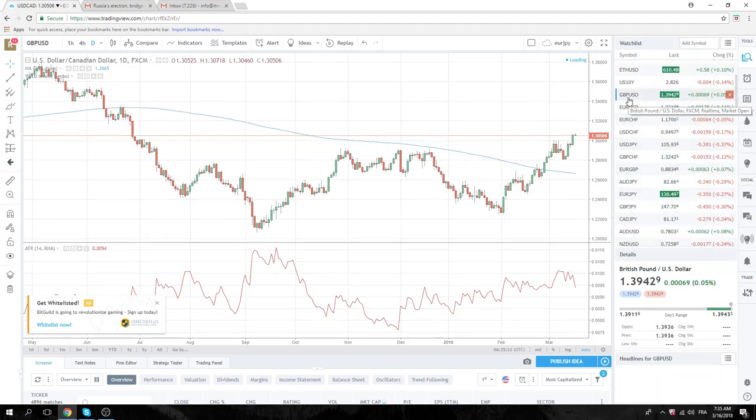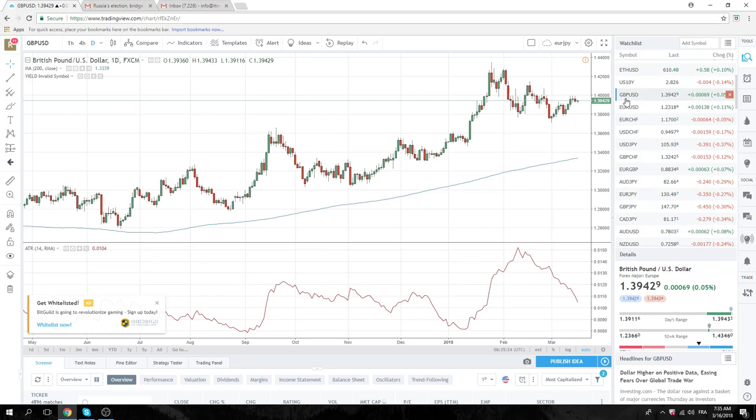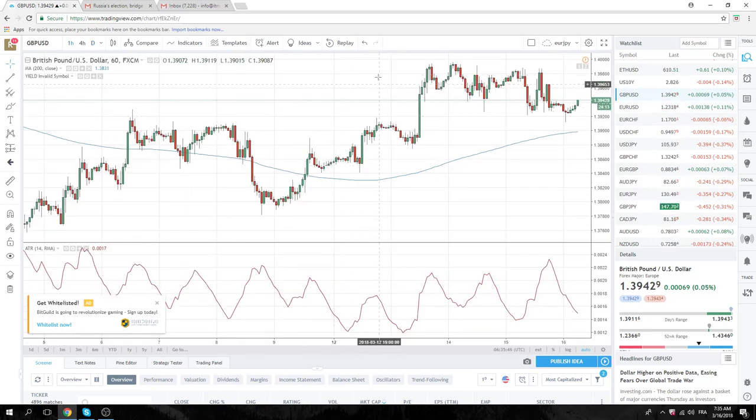Sterling. We printed 139.90 twice yesterday — 88 the high the first time, 89 the high the second time. Then we printed down to 139.11. So we've had this sort of hectic sideways movement. Hasn't really done anything basically. We're on the 139 handle.